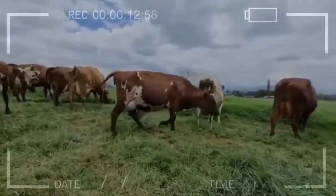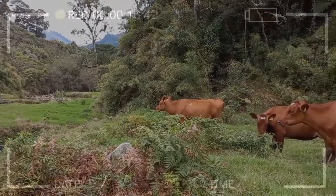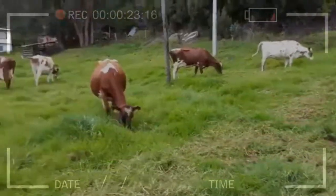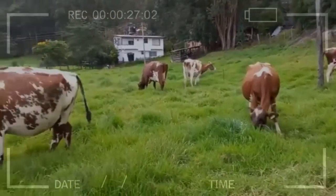The animals of this breed are of medium size; they perform correctly in terrain with mountainous topography. Thanks to their size they occupy less physical space, which means you can have more cows per square meter. Something to highlight about this dairy breed is the ease of handling thanks to its docility.